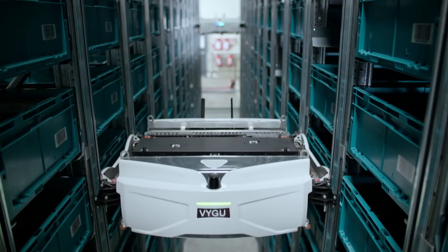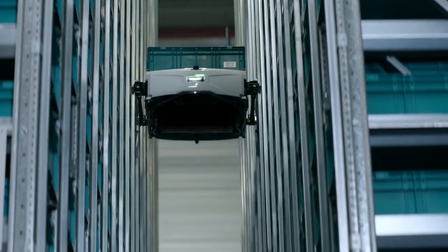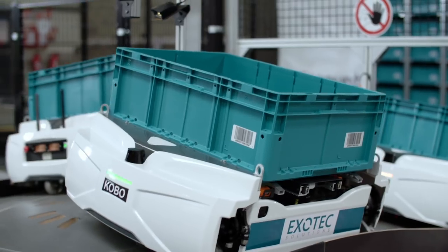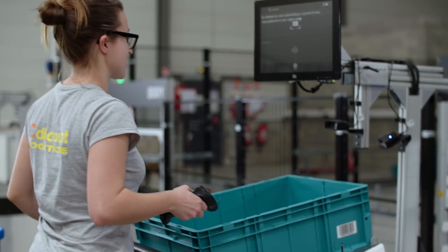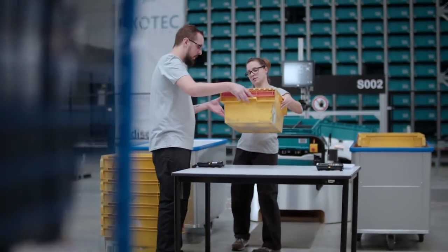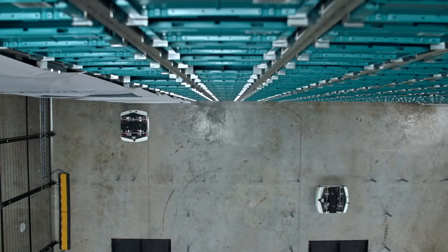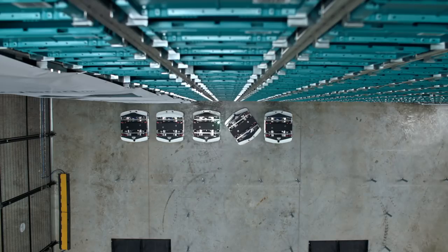The system handles all the goods in mass storage. As soon as an order takes place on the internet, the system control sends robots at a speed of 4 meters per second to pick up the bins in the storage and brings them back to the operator. The operators appreciate the help of robots that bring them the articles. The system can be extended both in preparation and storage capacity — this is what we call agility.